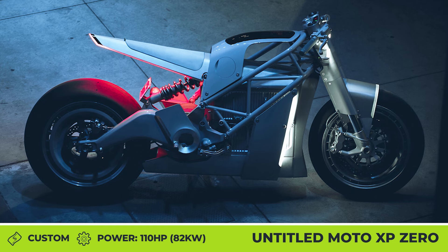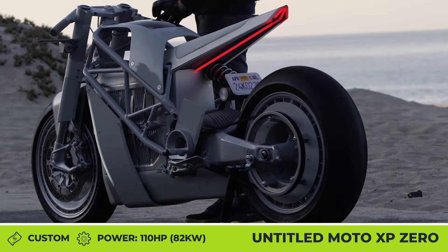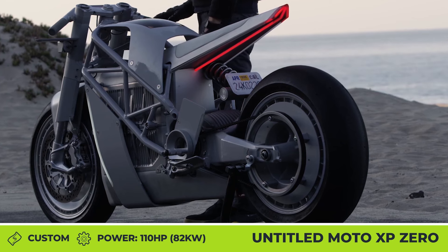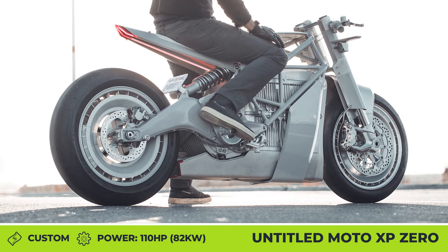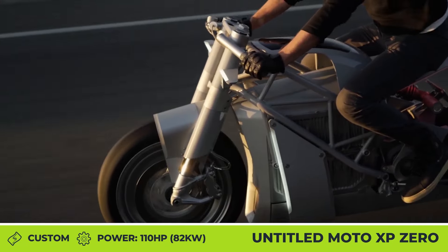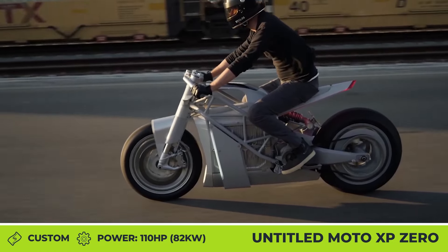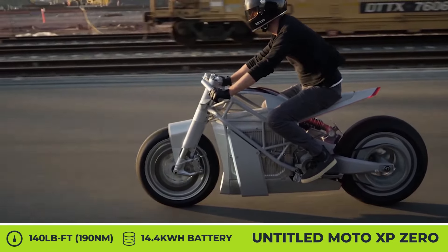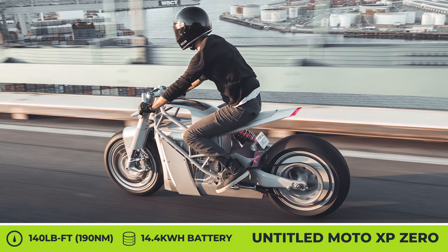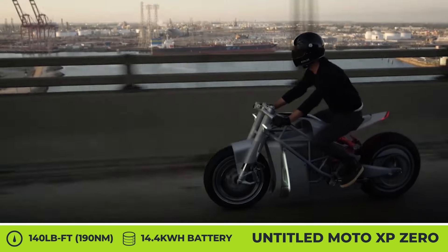Untitled Motorcycles XP0. Based on the Zero SRF Street Fighter and developed in cooperation with company specialists, this custom bike from Untitled Motorcycles blends EV performance with experimental aircraft aesthetics and rally car aerodynamics. The XP0 loses all bodywork except for the strictly required parts and gets new polymer panels developed with CNC technology and 6061 aerospace aluminum components. It also sits on a modified tubular steel frame with Showa suspension and 17-inch wheels wrapped in Pirelli Diablo Superbike tires. There are also custom LED lights and a Cyber 3-color TFT display.